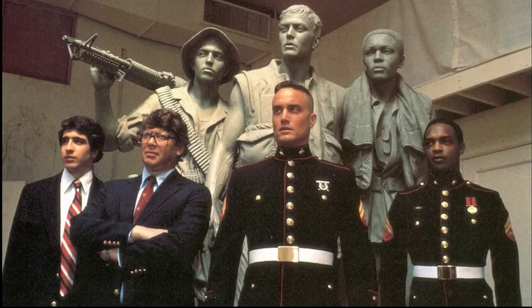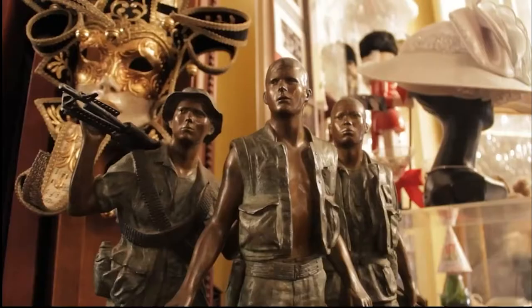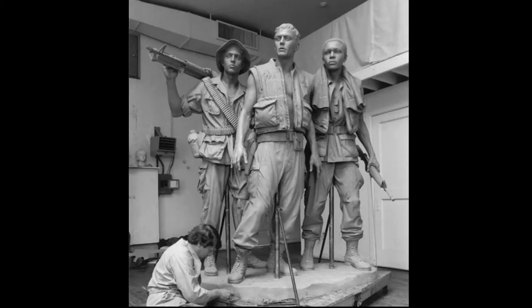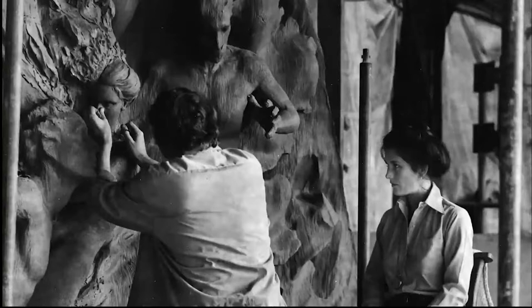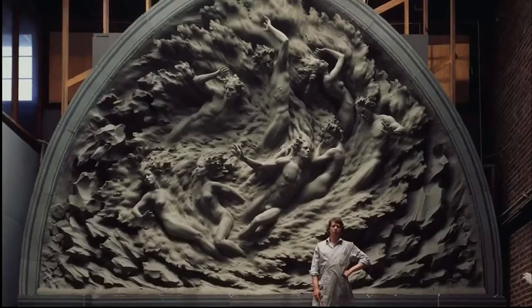Frederick Hart loved the museum so much he donated many of his pieces to our collection, including a moquette, The Three Soldiers, which is part of the Vietnam Veterans Memorial on the National Mall. His wife, Lindy, was amused behind the faces of the sculpture he created for the National Cathedral.